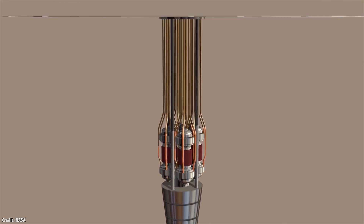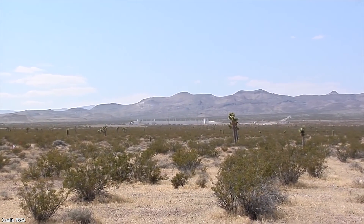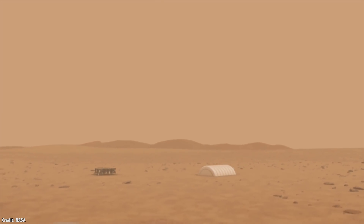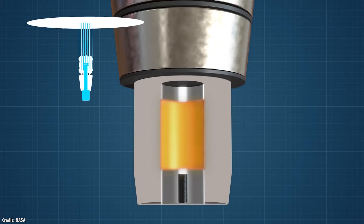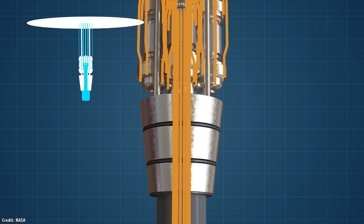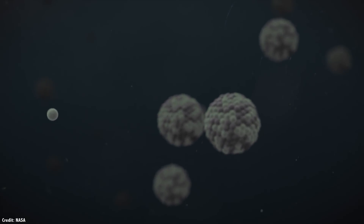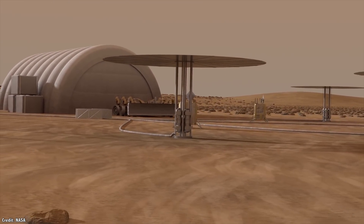NASA recently announced that they're working on a new space-based fission reactor technology called Kilopower. And they held a press conference in May 2018 announcing that they completed their ground tests of this new fission reactor that could supply 1,000 watts of electrical energy, and then up to 10,000 watts for installations on the Moon, Mars, or even for use in spacecraft. The reactor consists of an enriched uranium core that's undergoing fission decay. Heat pipes extend out from the reactor and connect to Stirling engines, which convert the heat into electrical energy. The whole system is self-regulating. If the reactor overheats, the engines can draw off more power to cool it back down. And if it's too cool, the core contracts, increasing the rate of fission again.